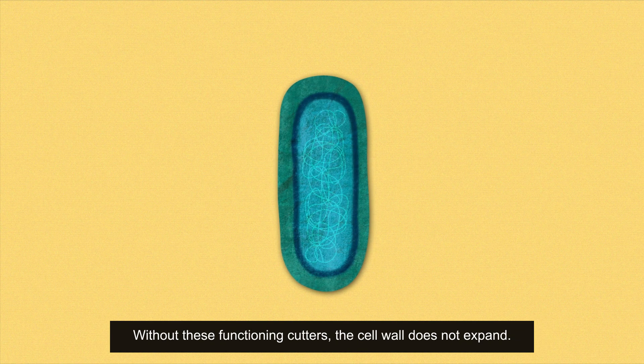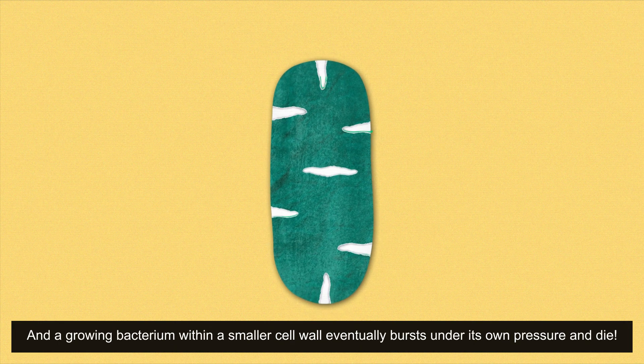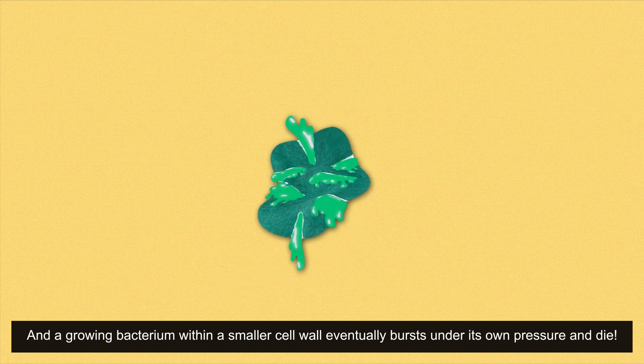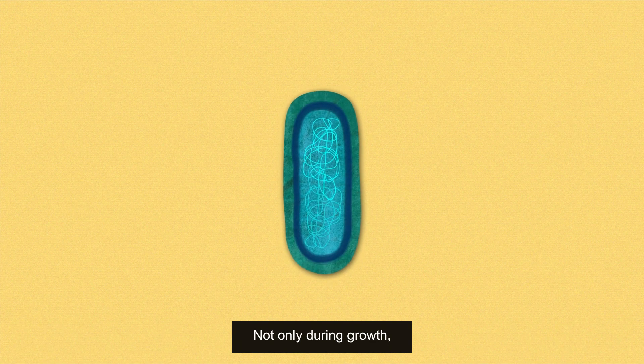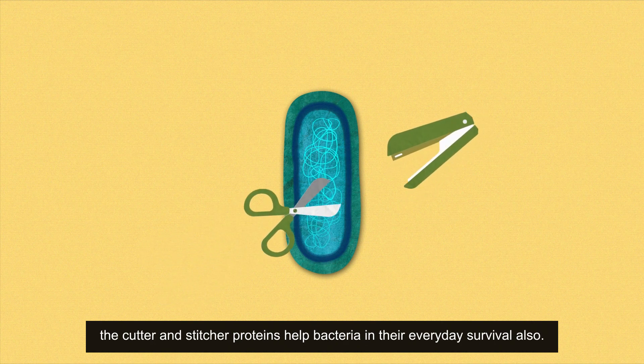Without these functioning cutters, the cell wall does not expand and a growing bacterium within a small cell wall eventually bursts under its own pressure and dies. Not only during growth, the cutter and stitcher proteins help bacteria in their everyday survival as well.